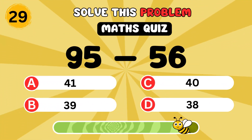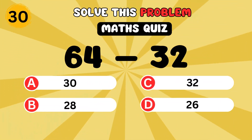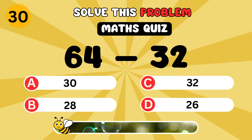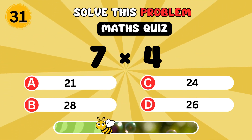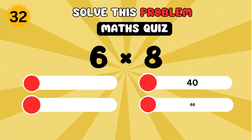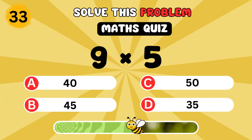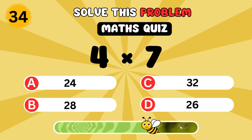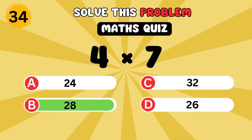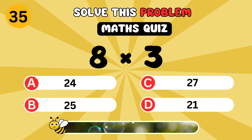What is forty-seven minus twenty-eight? What is sixty-four minus thirty-nine? What is sixty-four minus thirty-two? It's thirty-two. What is seven times four? It's twenty-eight. What is eight times three? It's twenty-four.